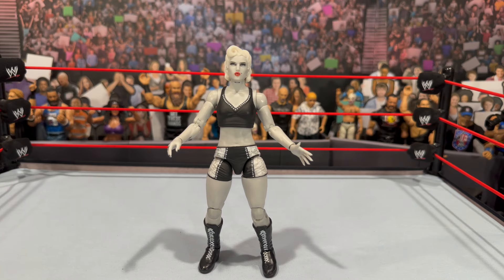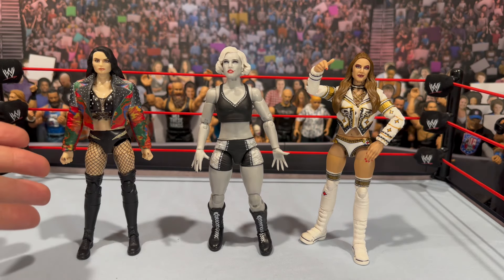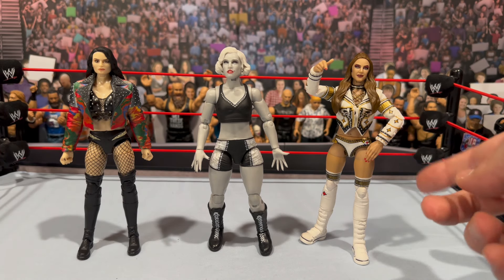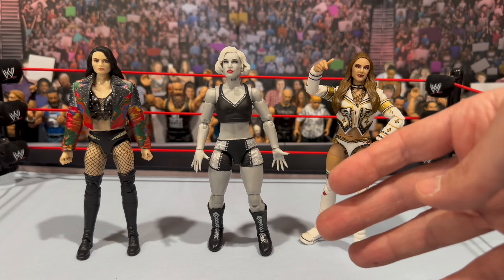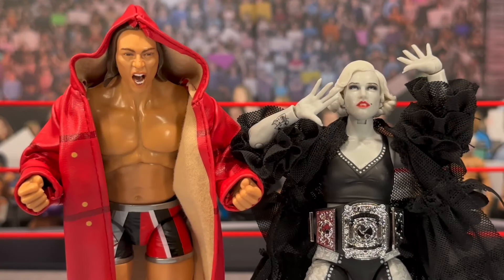For a quick comparison, we have the AEW Saraya on the left and the Supreme Britt Baker on the right, to show how Tony Storm stacks up. She is a thicker woman compared to these other figures, and that definitely comes through in this figure. I do like that extra attention to detail.